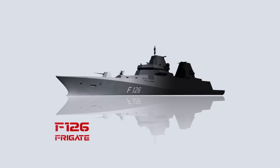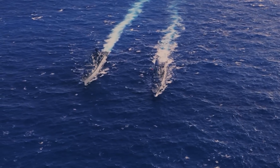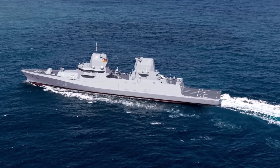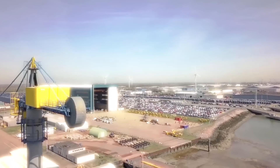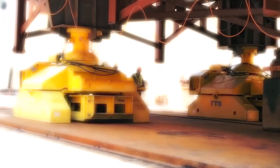Germany's F-126 Frigate: The F-126 is a new German warship intended to replace the F-123 class frigates of the German Navy. These ships will be the largest super frigates of the German Navy since World War II. At the beginning of December, the F-126 project reached an important milestone with the first steel cutting, meaning the construction phase officially began.